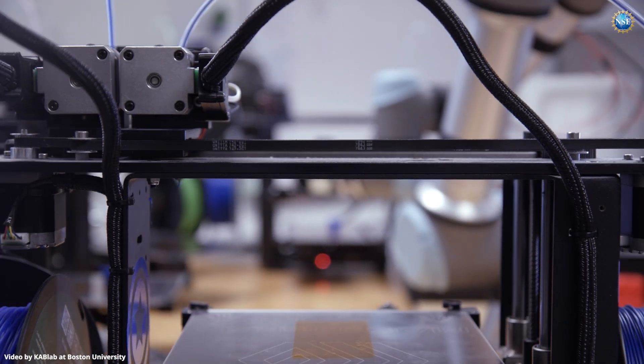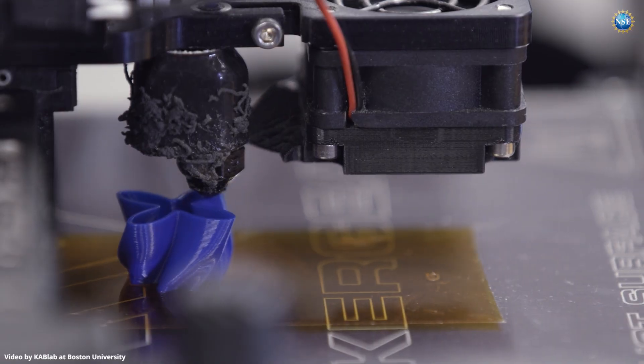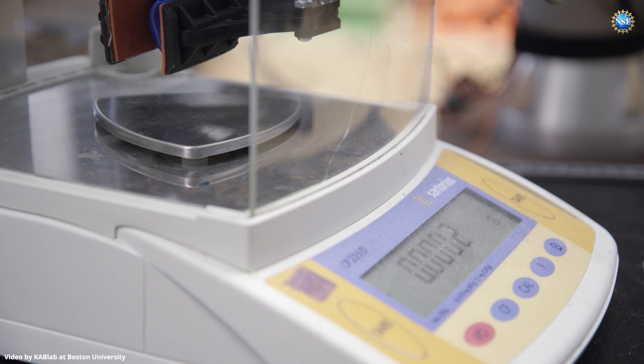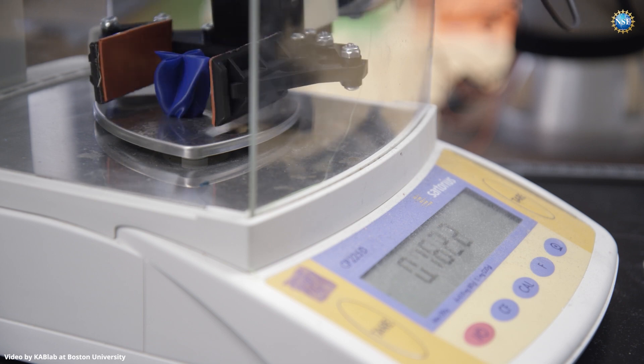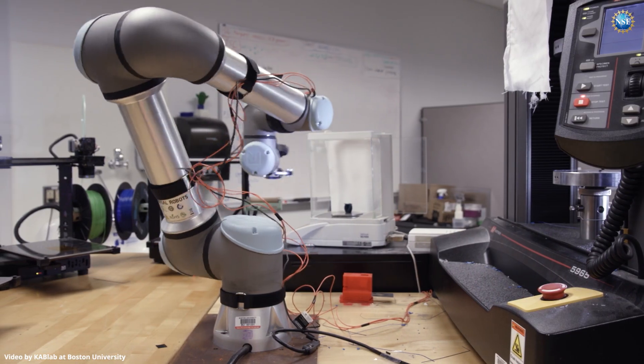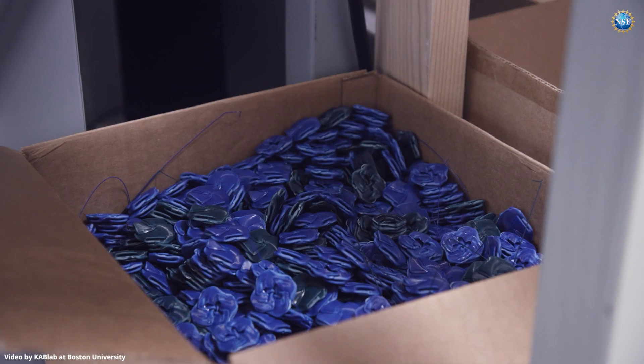An experiment performed by Mama Bear comprises first designing a three-dimensional structure, printing it, retrieving it with a robotic arm, weighing it for quality control and characterization, taking photographs of it, and then compressing it to failure. After that, it's retrieved and put in a bin for future discard or recycle.